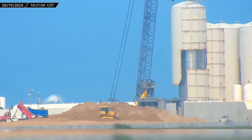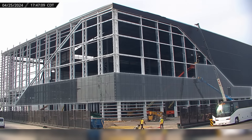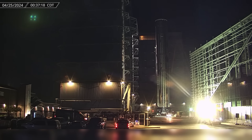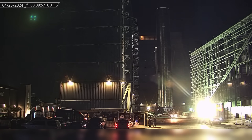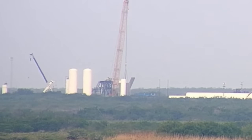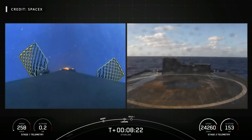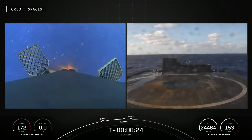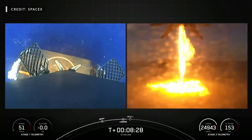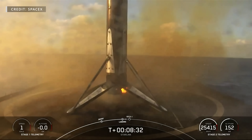This week at Starbase, another tank meets its demise at the Orbital Tank Farm. Glass installation begins on the Star Factory building's feature facade, and Booster 13 heads to the Massey Outpost to begin its testing campaign while work continues on the new Flame Trench. Meanwhile, over at Cape Canaveral, SpaceX reaches a new milestone with its 300th successful landing of a Falcon 9 booster as launch and recovery operations continue full steam ahead.